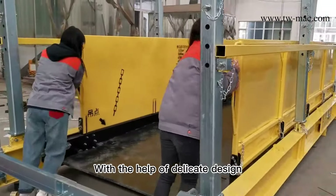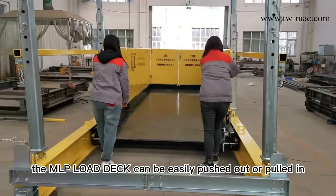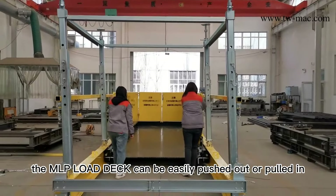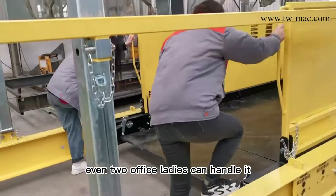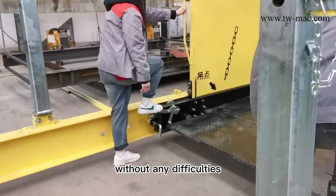With the help of its delicate design, the MLP Lowdeck can be easily pushed out or put in. Even two office ladies can handle it without any difficulties.